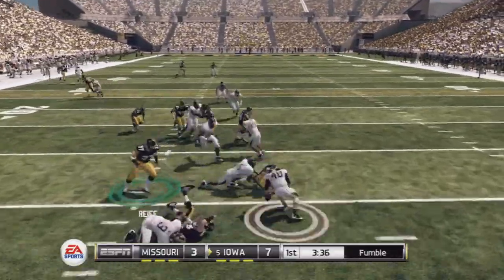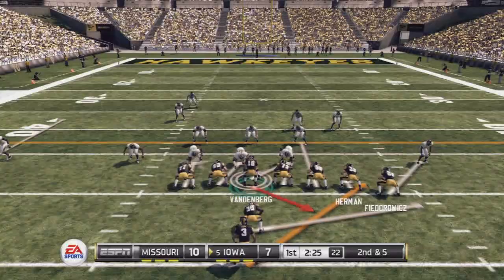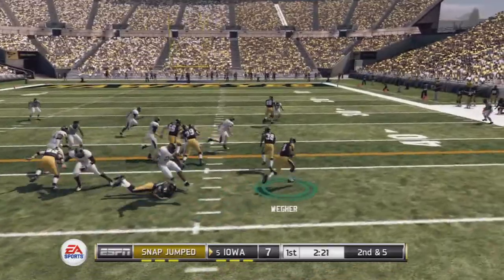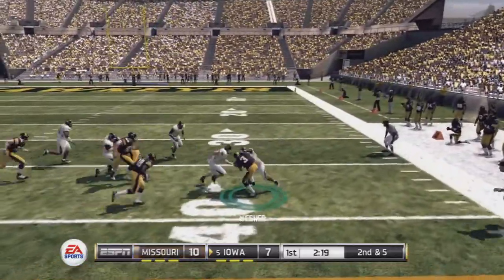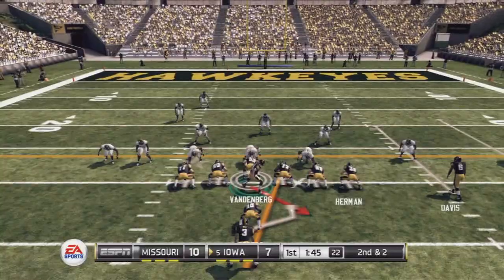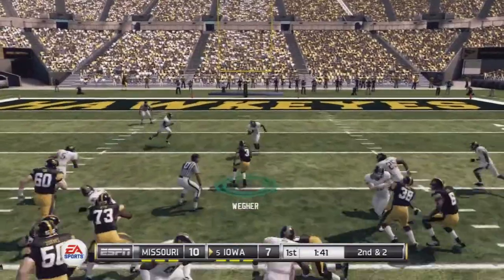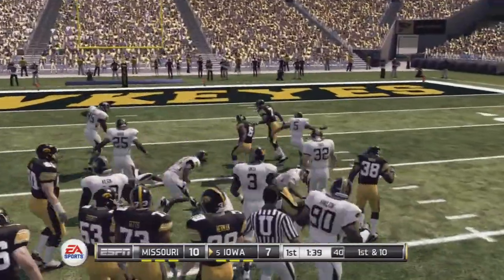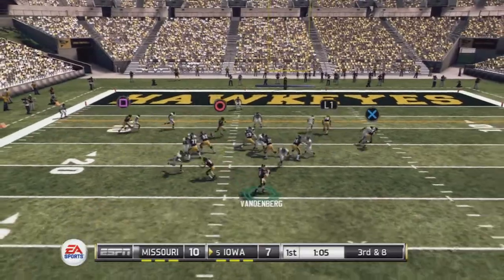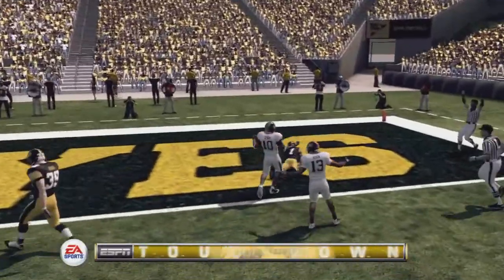First down. Look at the throw — it's picked up by the defense. Touchdown, Mizzou. Gives it to the back and down he goes around the 37-yard line. He'll keep it on the ground again, they'll bring him down at the 18. He's got it with room to run — touchdown, Hawkeyes.